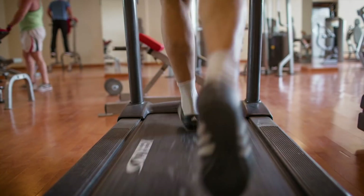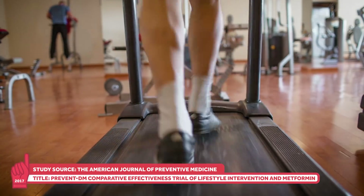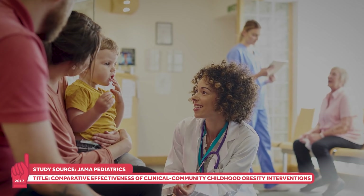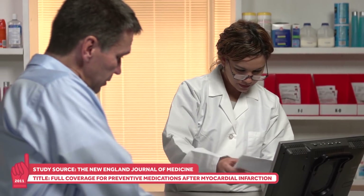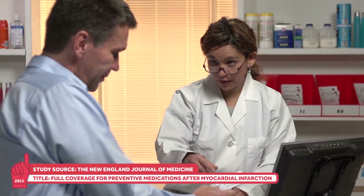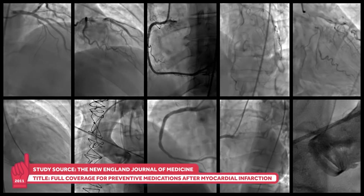Comparative effectiveness research can take on many forms and involve more than drugs. A trial published in the American Journal of Preventive Medicine showed that an intensive lifestyle intervention works better than metformin to promote weight loss. A study in JAMA Pediatrics showed that adding individual health coaching to enhance primary care reduced pediatric obesity, but no more than enhanced primary care alone. A comparison published in the New England Journal of Medicine showed that enhanced drug insurance coverage led to increased medication adherence, lower patient spending, and lower rates of a first major vascular event like a heart attack or stroke, with no increased overall healthcare spending.